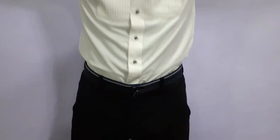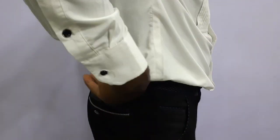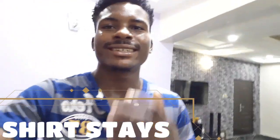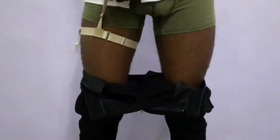Secondly, this is a style mistake common among guys who dress corporately. Whenever you wear your dress shirts with plain trousers, you'll notice that by the end of the day you always end up with a muffin top — the shirt bunching out over the waistband, as you can see here.